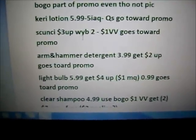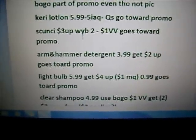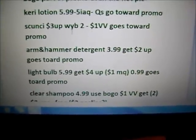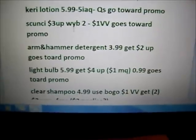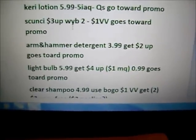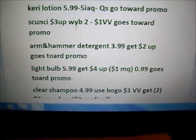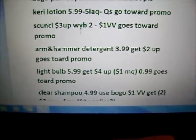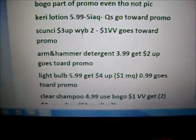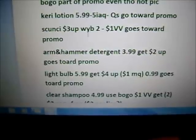The light bulbs — I believe it's the GE — are $5.99, get a $4 plus up, which would make it $1.99. And then there is a $1 manufacturer coupon, and I do believe there's a printable, which would make it $0.99. That does go toward the promo. I do believe there is a similar deal, if not a better deal, the following week. So definitely take advantage of those ad scans on iHeartRiteAid.com, which is also where I get all my information on what's included in the monthly deals and the 50-year promotion.